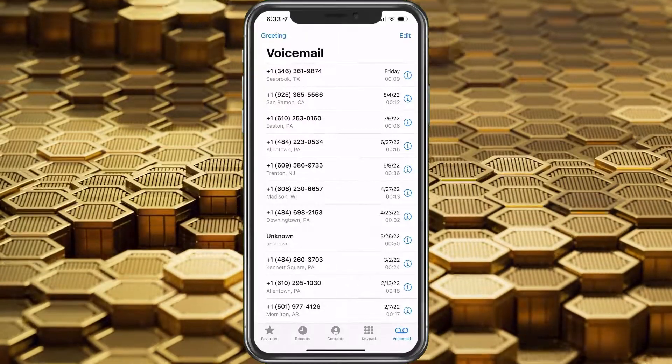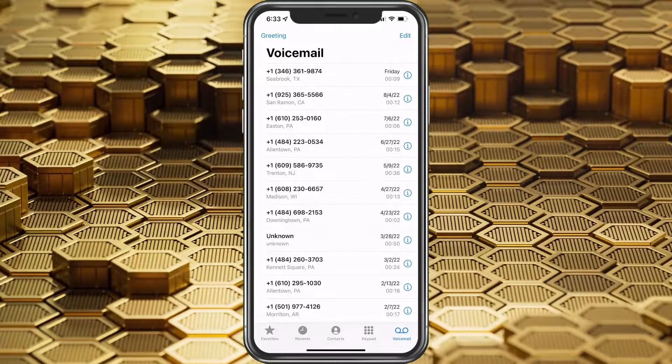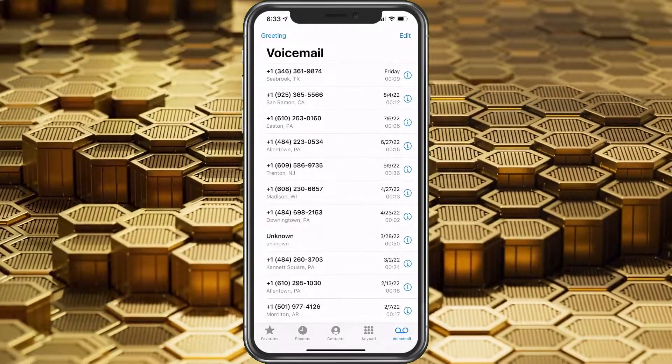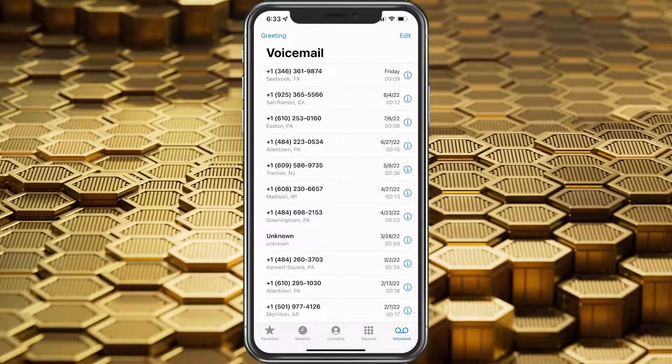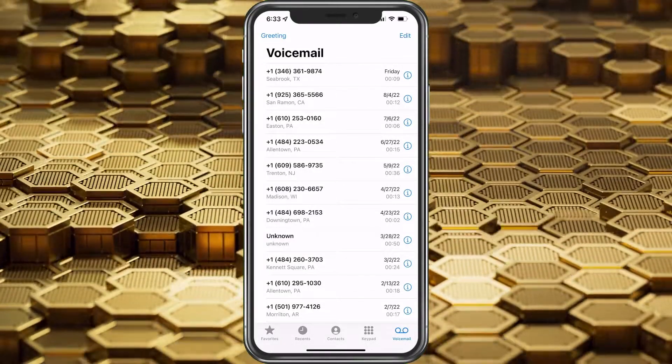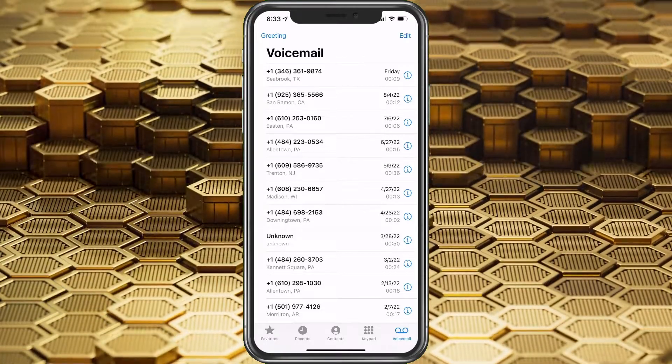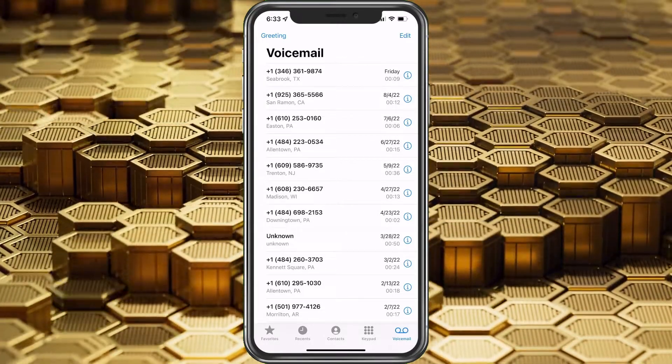So here you can see my voicemail. There's actually a lot more that were here, but I've deleted a lot. I've been getting 9 to 12 second voicemails like crazy, and it's just been really getting to me. I just couldn't take it anymore, so I wanted to go through and turn off my voicemail.